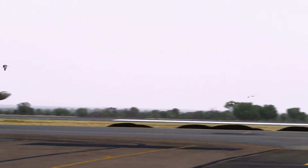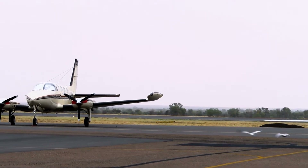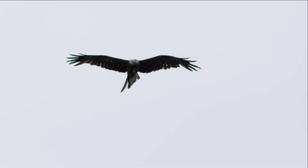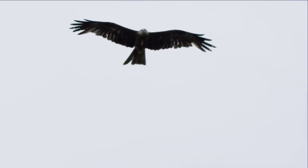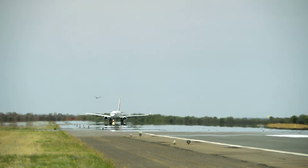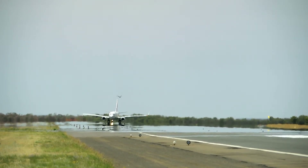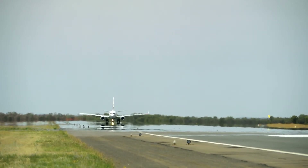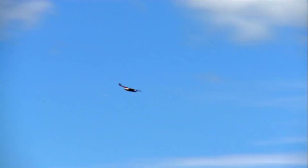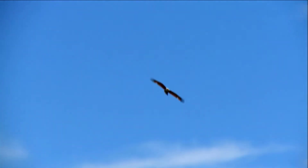We do get a lot of bird strikes and have a big problem here at Alice with particular species — black kites and brown kites, for example. They're large eagle-sized birds and they tend to hover around the runways looking for grasshoppers and insects. Usually we'll get a grasshopper plague or a mice plague and that'll make the bird problem even worse. Wedge-tailed eagles can get up quite high, so it's not uncommon to get reports of birds at a few thousand feet.